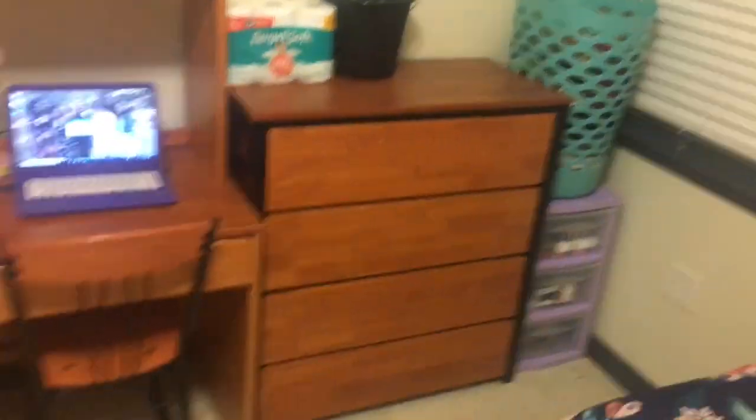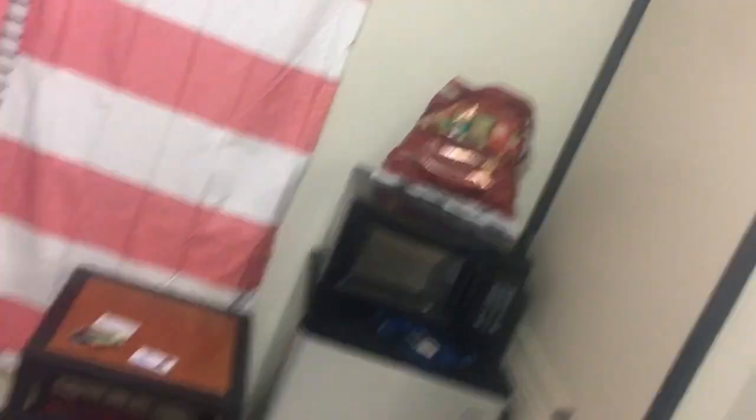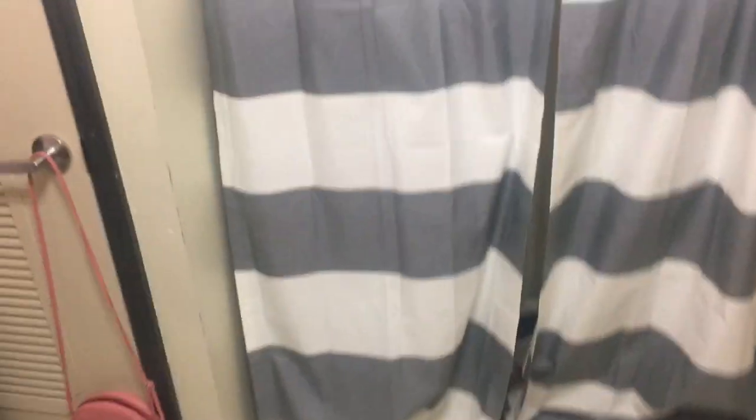Y'all see it ain't all that, but this is my computer and all that, my refrigerator, microwave, snacks and all that. I got my favorite cousin with me and whatnot. My closet and all that — purse and everything.